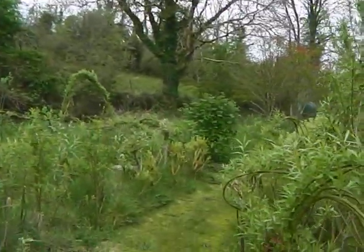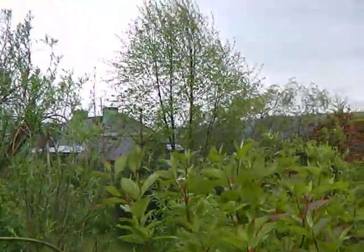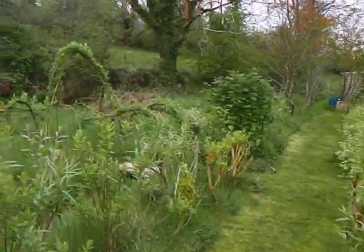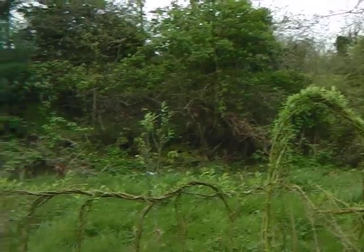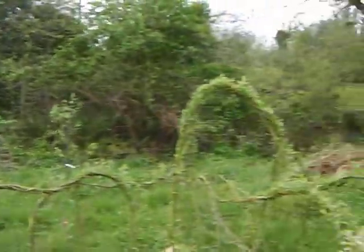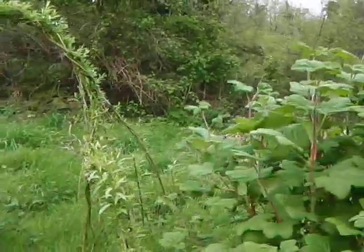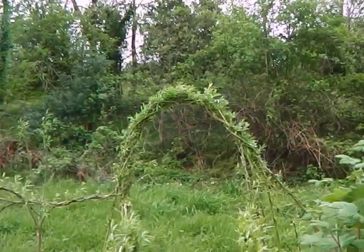Bamboo, dogwoods. And down along here, lots and lots of willow. This is the little arch, actually, that I did over the course of the winter. That seems to have rooted down really well.